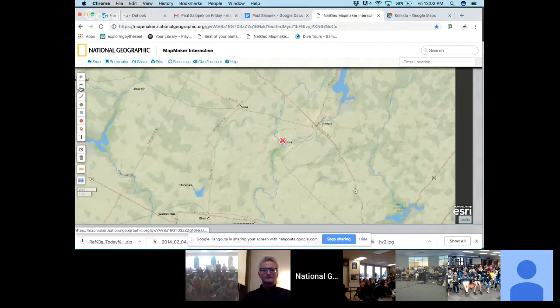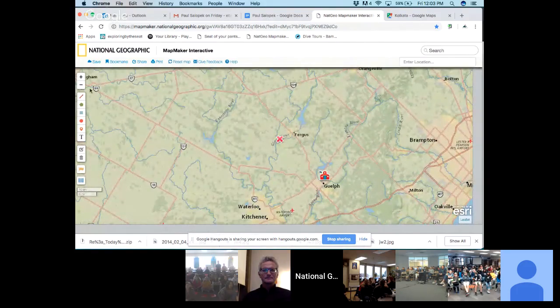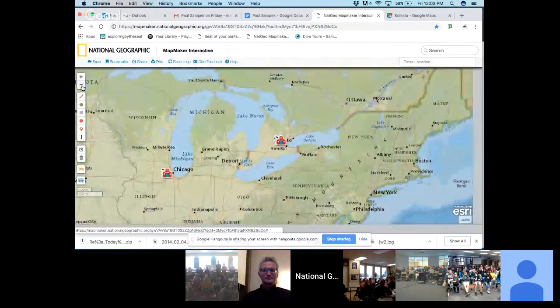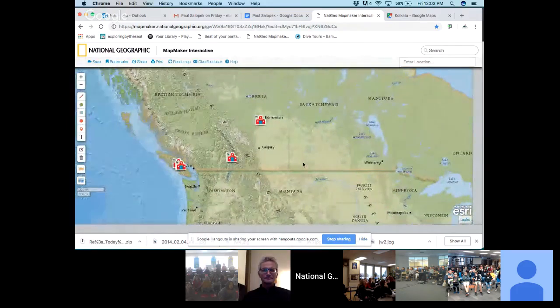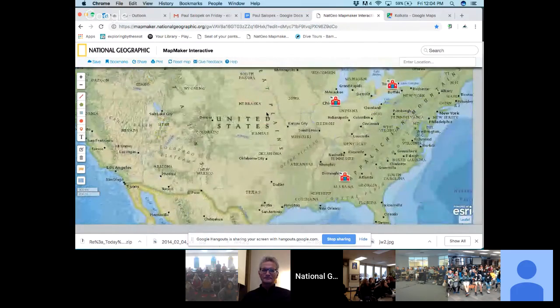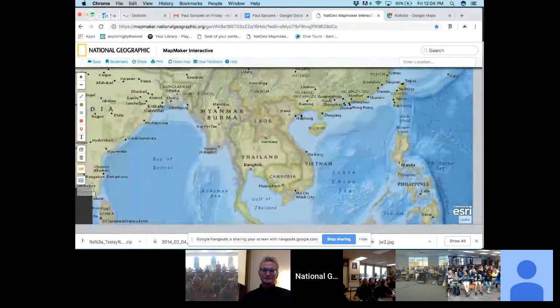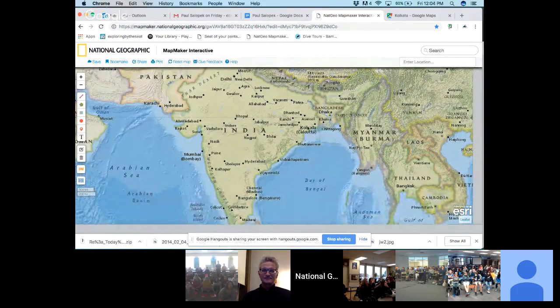As we start to back up, we're going to see some of our classrooms. About 20 minutes away from me, we have a classroom in Guelph, Ontario. We've got a classroom joining us in Illinois, classrooms in British Columbia as well as Alberta, and a classroom from Alabama today. Going across the Pacific Ocean, Paul's joining us right here in Calcutta.